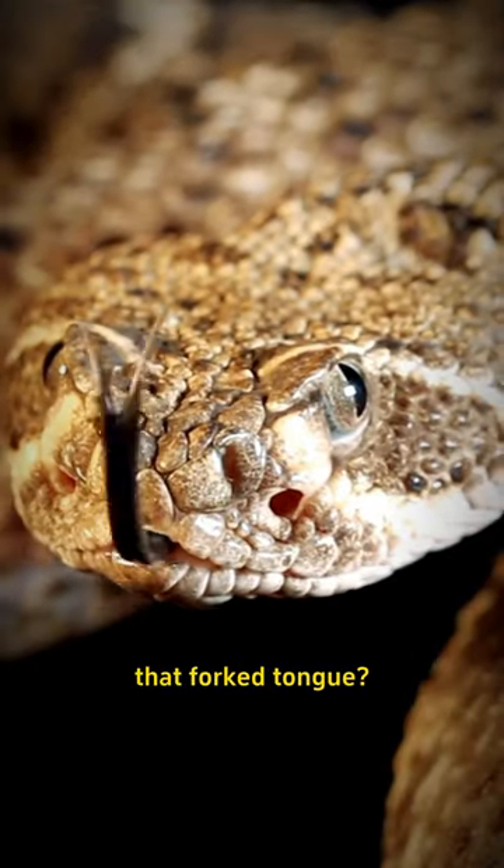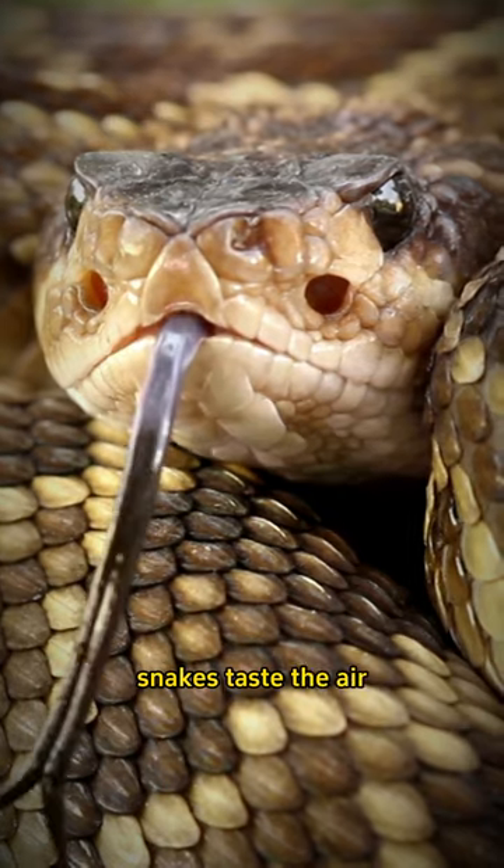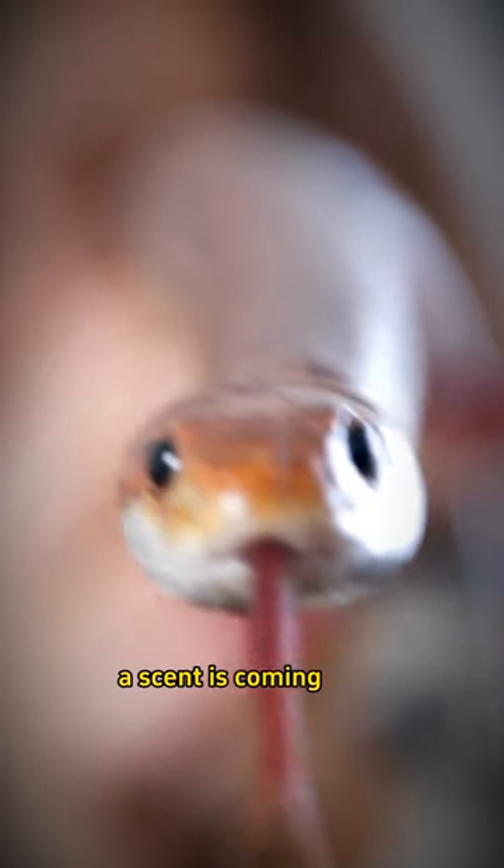That forked tongue? It's not for menacing looks. Snakes taste the air, collecting particles. The forked design helps them determine which direction a scent is coming from.